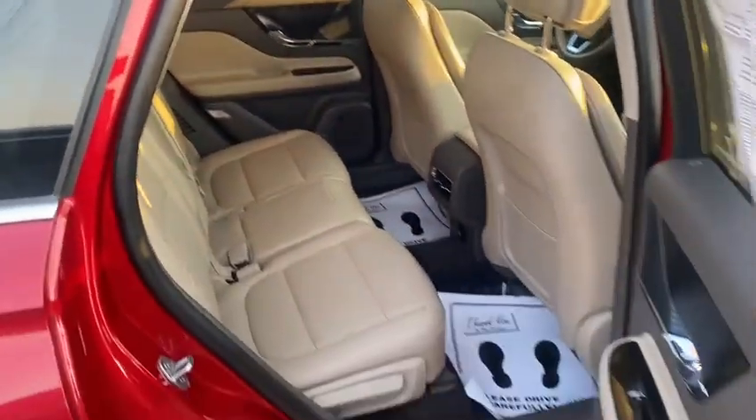And then peeking into the back, you can see it offers plenty of space for anybody you'd want to put back here.